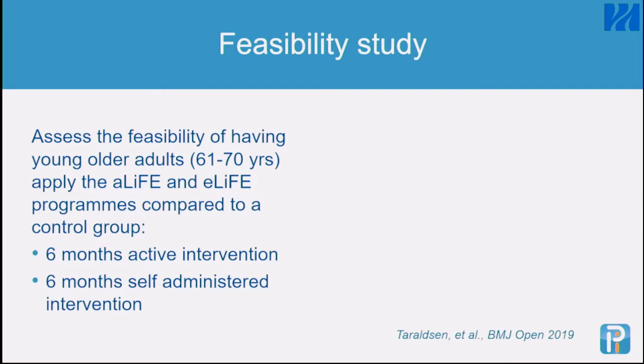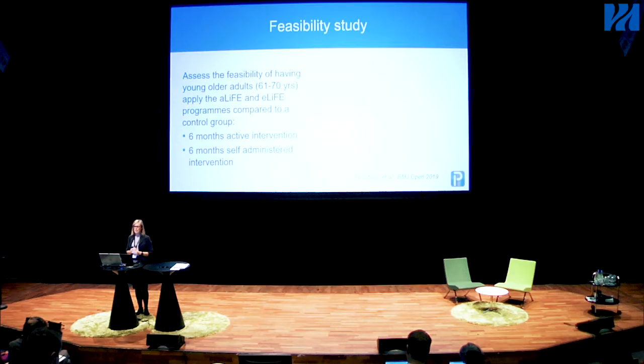We did a feasibility study comparing this digital intervention with the same intervention delivered in paper format and also with a control group asked to follow WHO advice on physical activity. It was a six-month active intervention, after which people continued with the app or paper schedule on their own for the next six months. We conducted this study at three European sites. Participants should be retired or work less than 50% and not exercise more than once a week, since we wanted the more inactive individuals.